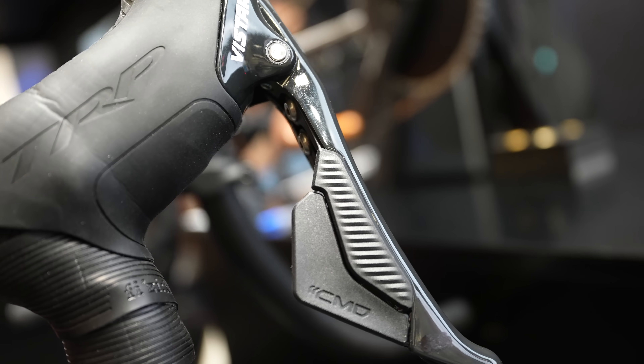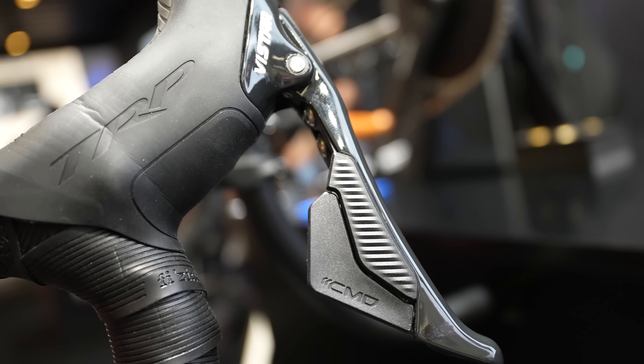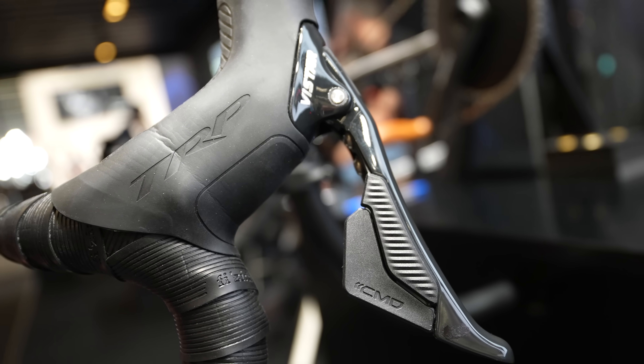I've made it outside for some fresh air — it's getting pretty warm in that exhibition center. So that new Classified TRP looks pretty cool. I love the integration with the TRP shifters and the hoods — they're nice and ergonomic, with wireless shifting, a tactile button feel, and hydraulic disc brakes as well.